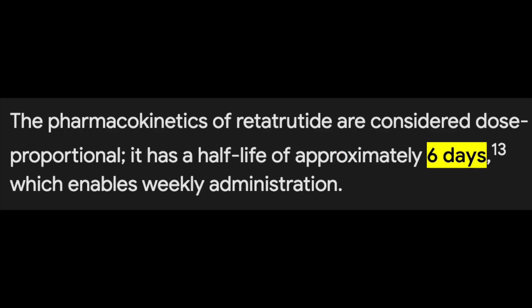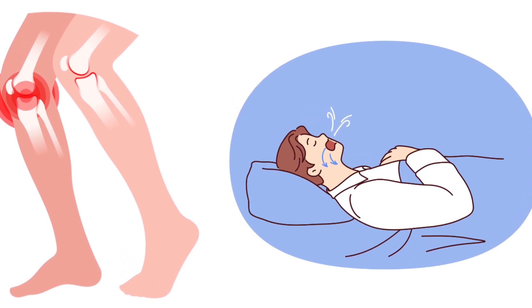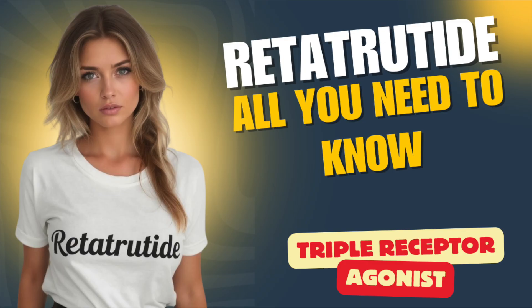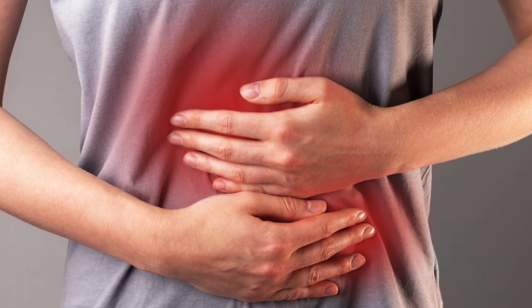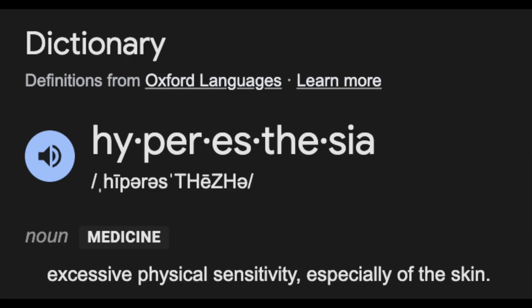Retatrutide's half-life is about six days, supporting weekly administration. Although weight loss, diabetes, and fatty liver are the big three of current research, future targets of investigation appear to be osteoarthritis and sleep apnea — two conditions oftentimes caused by and exacerbated by obesity, which have severe impacts on the lives of those affected. Gastrointestinal side effects are the most predominant, with possible effects on elevation of liver enzymes, increased heart rate in some, and surprisingly skin hyperesthesia in a decent number of individuals, which is an abnormal increase in sensitivity to external stimuli.